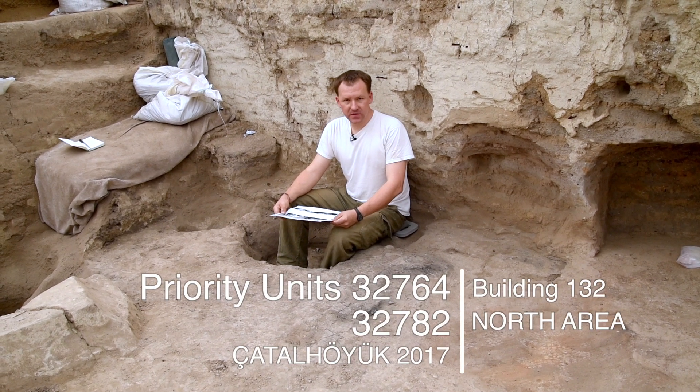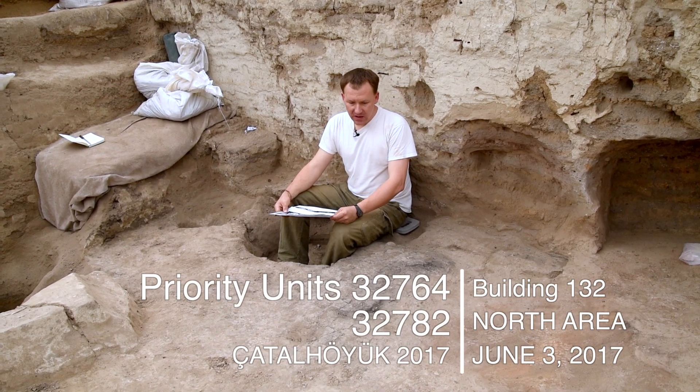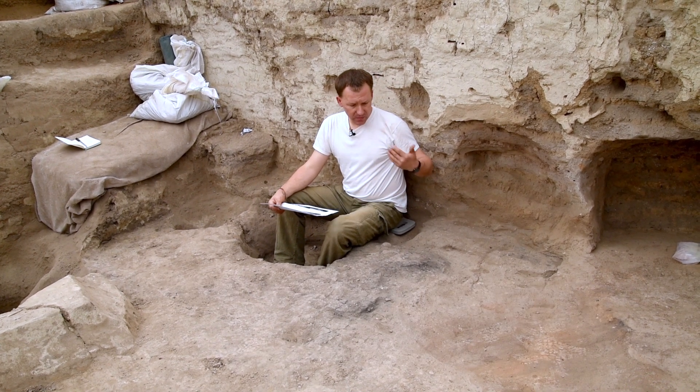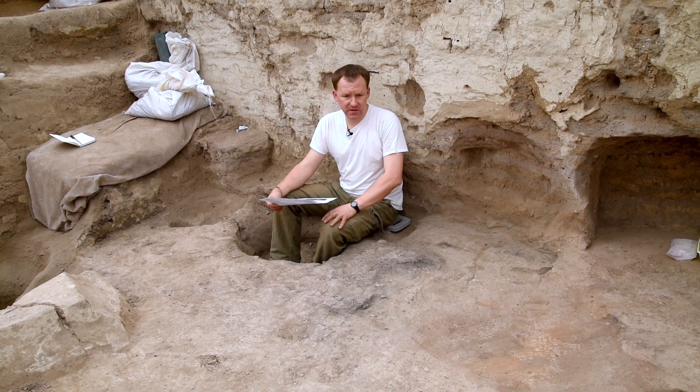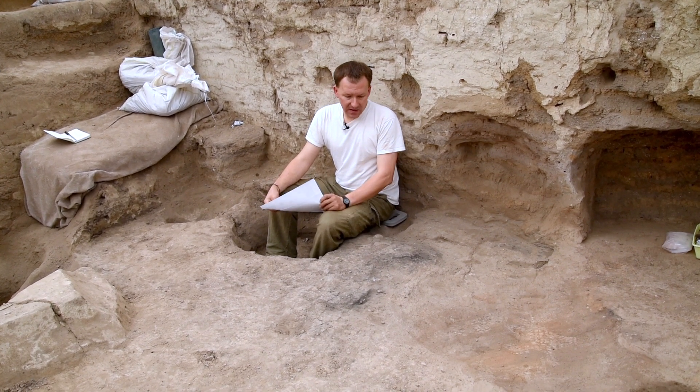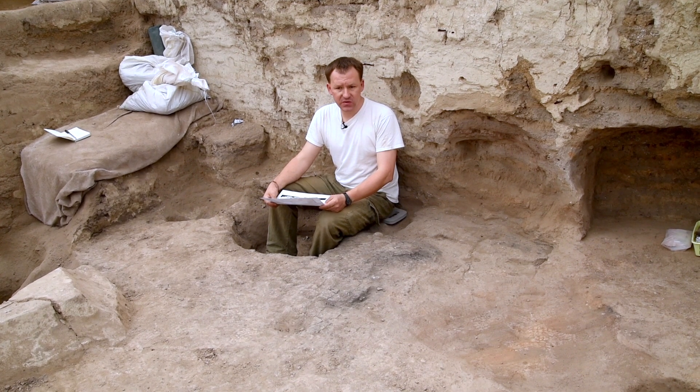Hello, today is 3rd of June 2017 and we are in building 132. Right now I am within the southern part of space 531, and today I decided to prioritize two dirty floor layers.